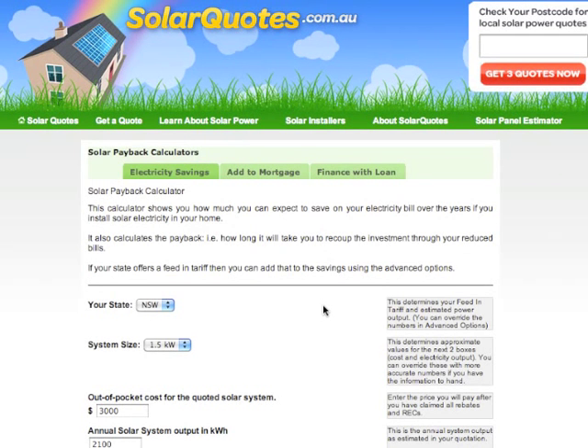There are three calculators on the website, and the reason there are three is that there are essentially three ways you can pay for a solar system. How you pay for the solar system will affect the cash flows of owning the system, and whether your solar system is cash flow positive is one of the major factors you'll take into account when weighing up whether it's financially viable.